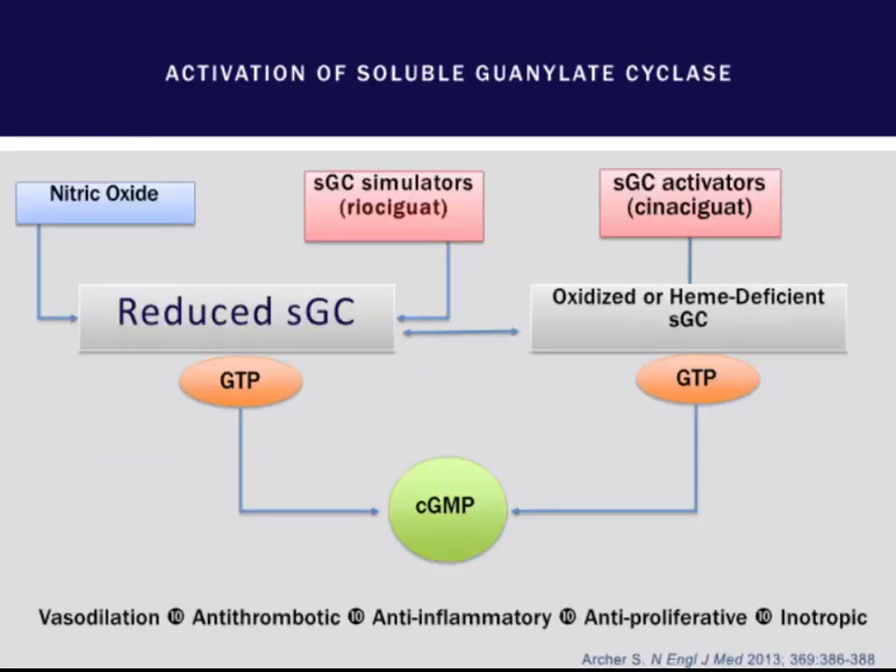Another drug being evaluated is riociguat, which bypasses nitric oxide and works directly on cyclic GMP, with ongoing trials looking at this drug.